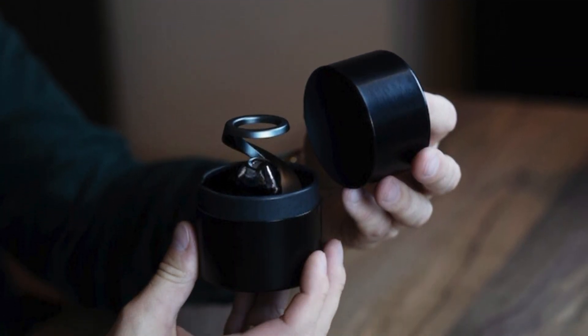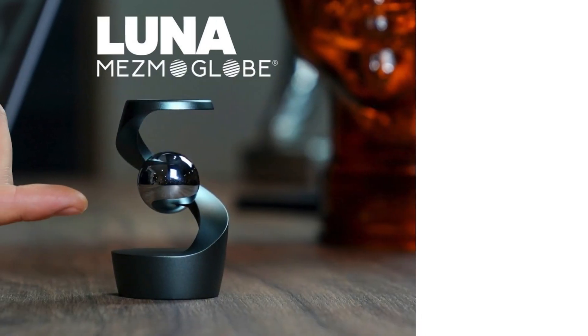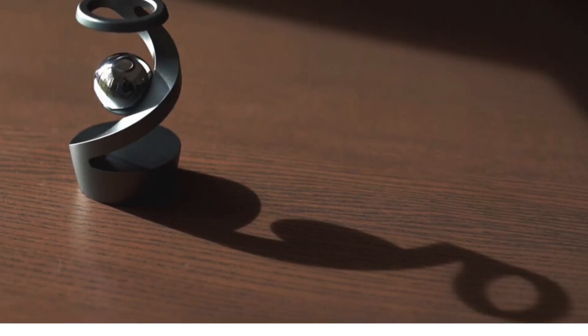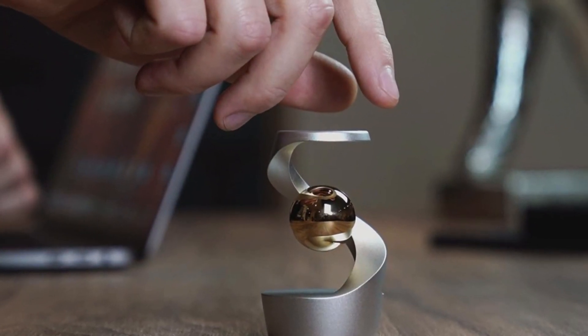Priced at a reasonable $60, it offers an affordable way to add a touch of magic and intrigue to your surroundings. Whether as a conversation starter, a stress relief tool, or simply as a source of endless fascination, the Mesmoglobe Luna is a must-have for anyone who appreciates the beauty of optical illusions and artistry in motion.